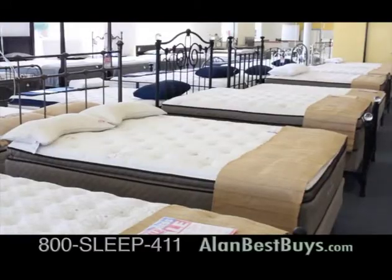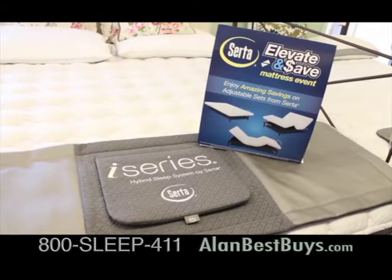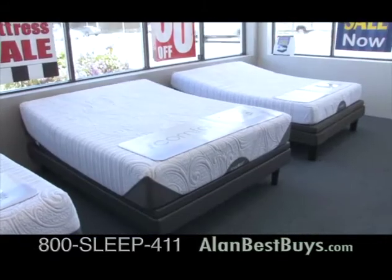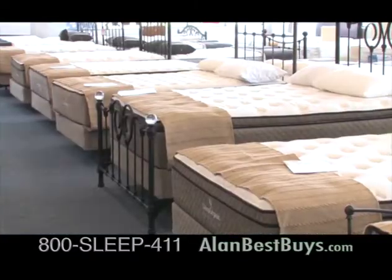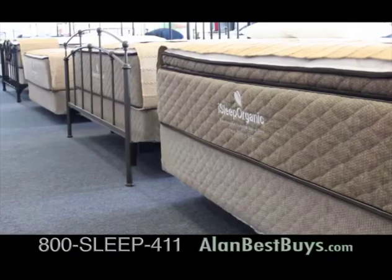Welcome to Beds Etc. We are having our biggest sale of the year. Rated number one in Consumer Reports, iSeries by Serta. We have the top-rated memory foam by iComfort that sleeps cooler. Everything's on sale, up to 50% off. With your good credit, you can have free financing. We also have layaway.